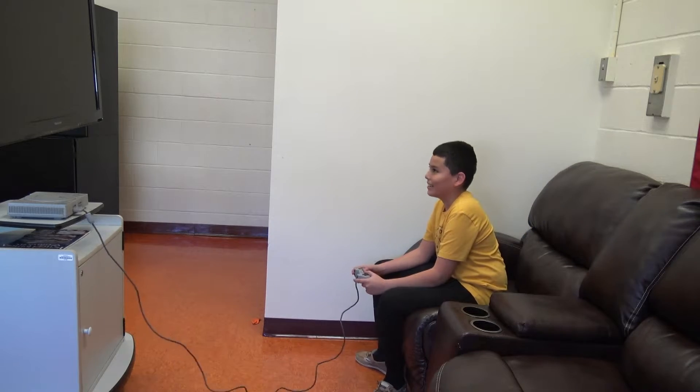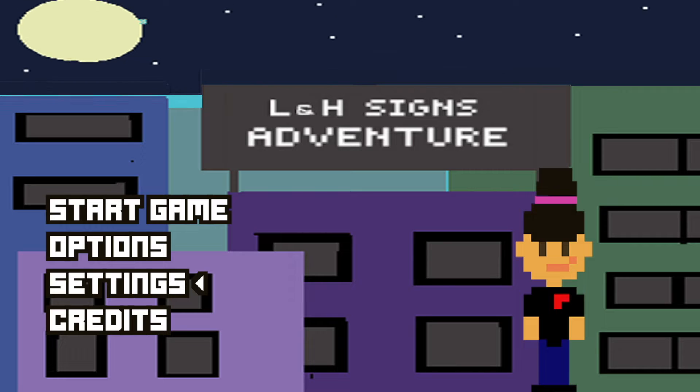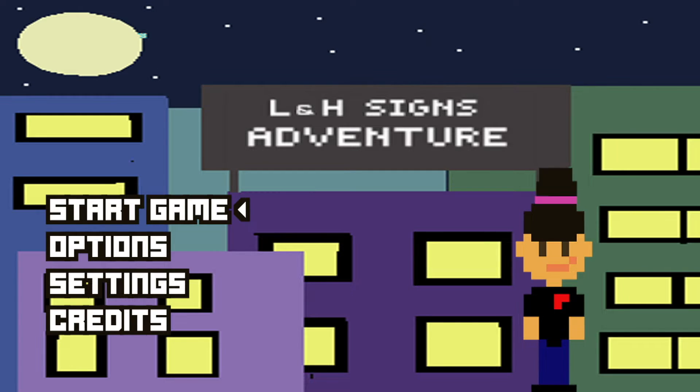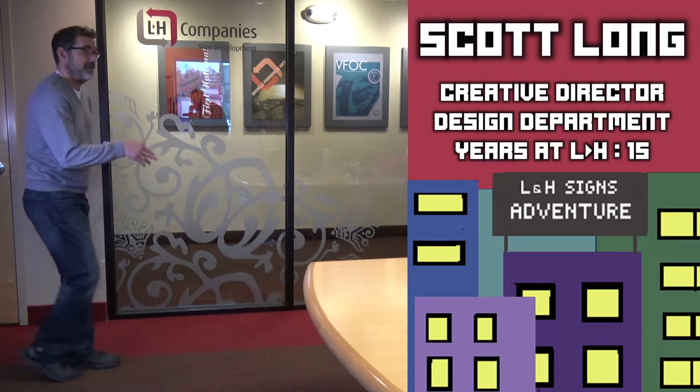Finally, I get to play LNH Signs Adventures. I'm on a quest to see what's so cool about manufacturing at LNH Signs. Can you help me? Absolutely.